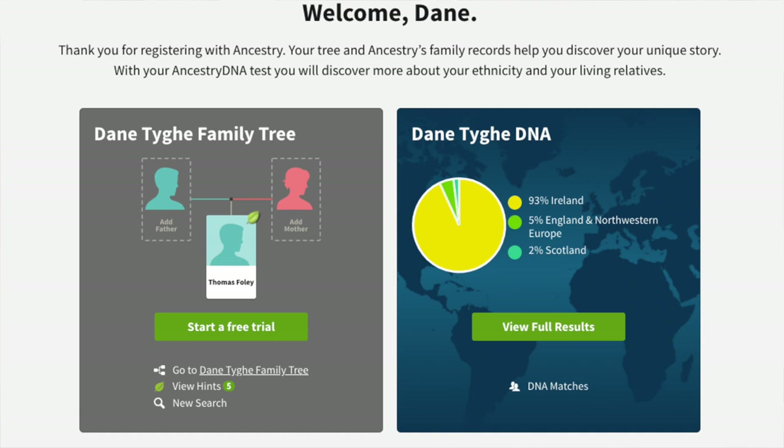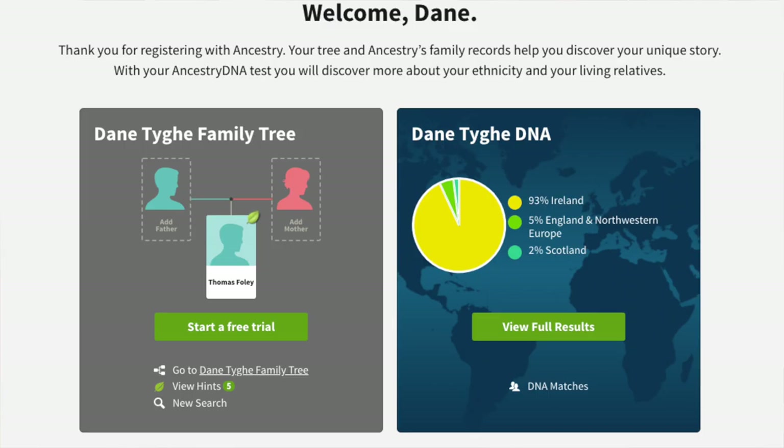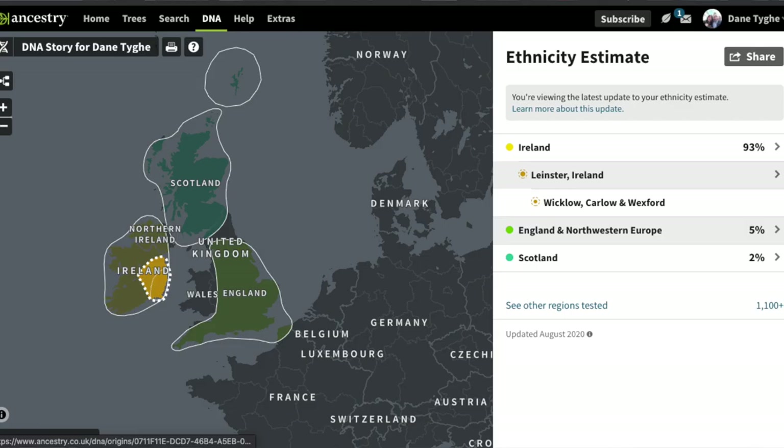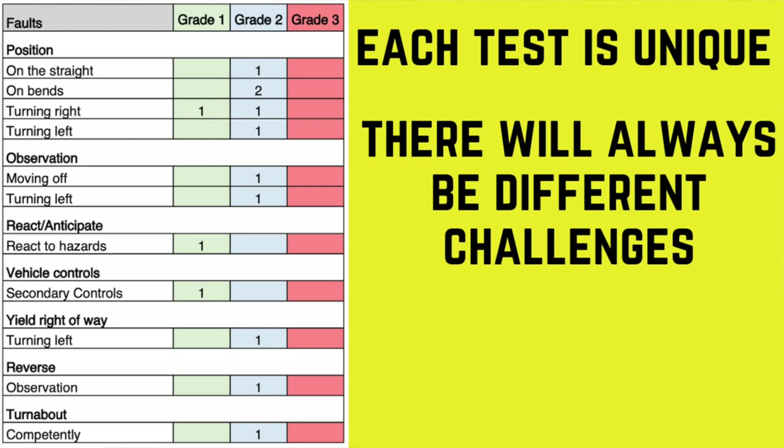A few years ago I did a DNA test and I turned out to be 93% Irish, 5% English and North Western European, and a couple of percent Scottish. If I did that test again and it came out 93% Mongolian, I'd be scratching my head — but that wouldn't happen because science has lots of certainty. Driving, however, has lots of grey areas. Just because she was okay on previous roads in a previous county 75 kilometres away does not mean her positioning will always be flawless.